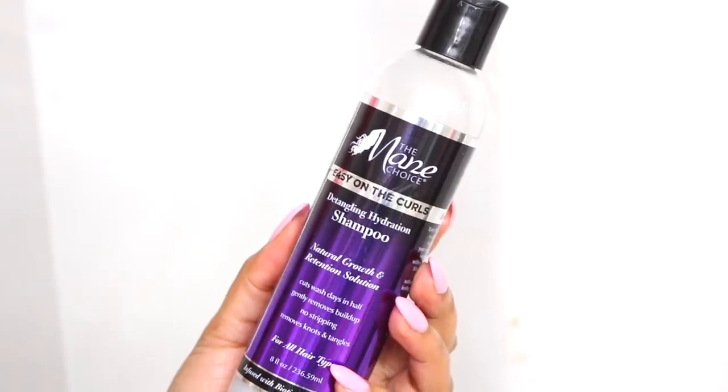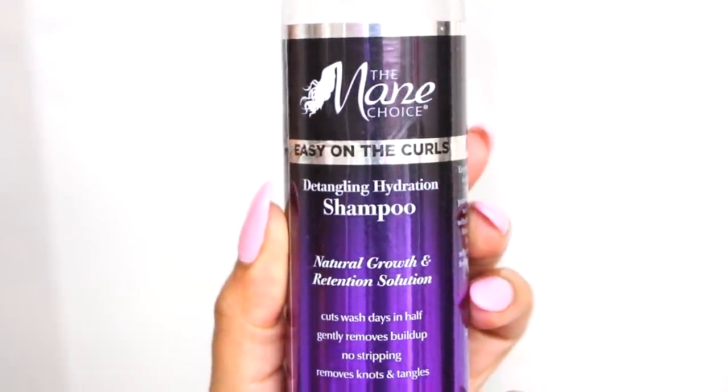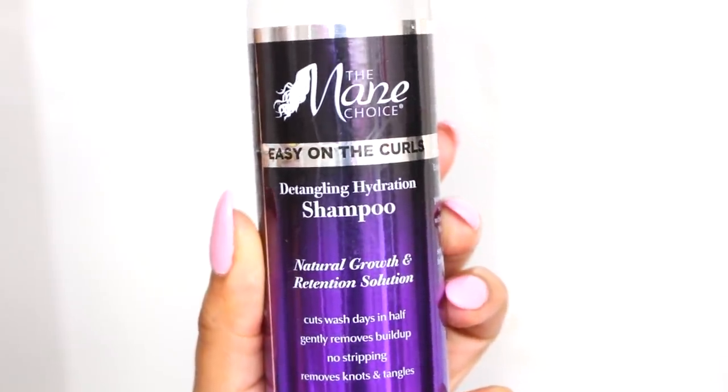The shampoo I'm using today is from The Mane Choice — it's the Detangling Hydration Shampoo for natural growth and retention. I really like this shampoo because it's not stripping, but you can use whatever you want. It is so important to maintain good hair health by washing your hair and keeping your scalp clean. I know that shampooing gets a bad rap in the hair community, but if you take care of it properly before and after it won't dry out your hair. It actually helps to fight against bacteria that can hinder growth. Also, if you're like me, I get buildup really easily so I like washing my hair at least every two weeks.